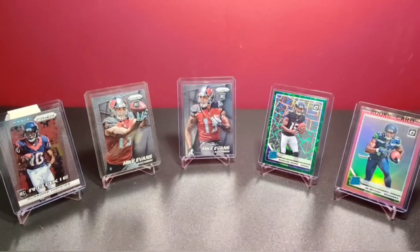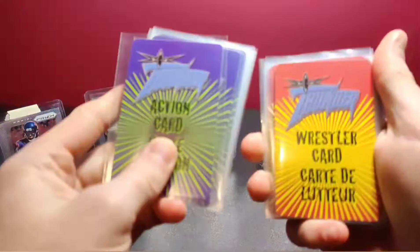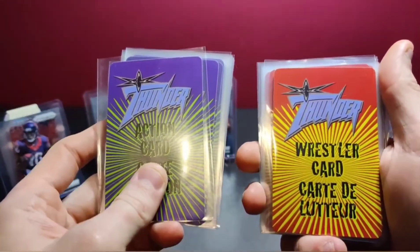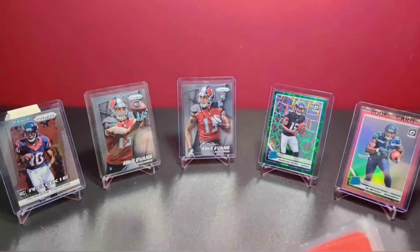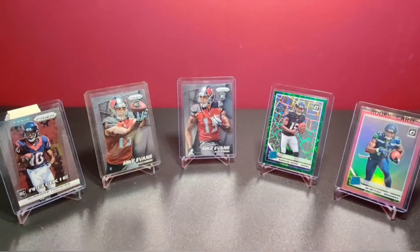What's up wrestling fans and trading card collectors, welcome to another episode of Wrestling with Cards. Today we're looking at the WCW Thunder card game wrestling card set. This is something weird I just ran across — it was cheap, figured I'd pick it up since I'd never seen it before. I'm always on the hunt for obscure wrestling cards.